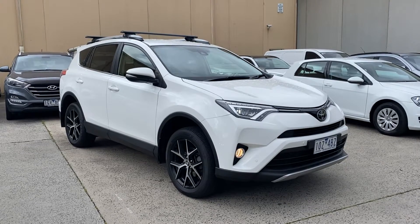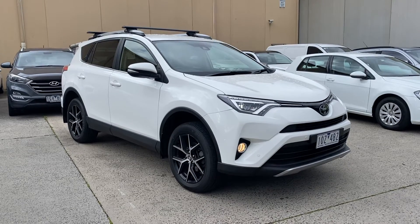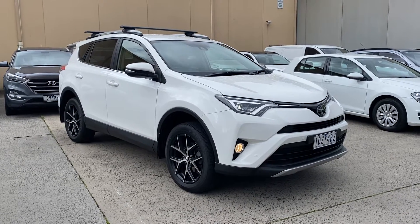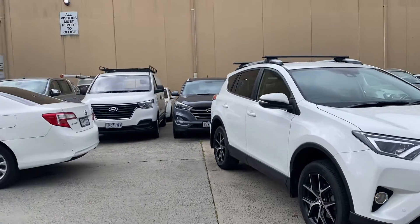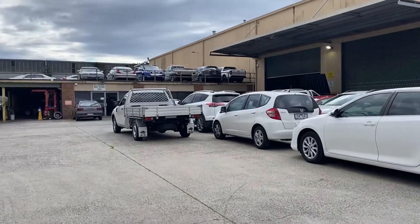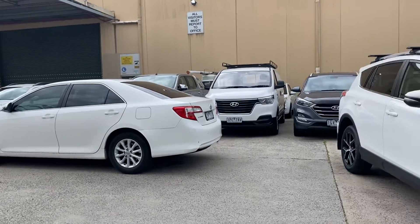Good afternoon from Chadston Ford. Today we're taking a look at the 2018 Toyota RAV4. Just before I go around the car I'll give a quick intro as to who we are. We're Chadston Ford, located at our pre-delivery center where we prep our new and used vehicles. We're normally located at 1412 to 1424 Dandenong Road in Oakley.